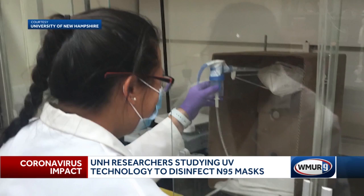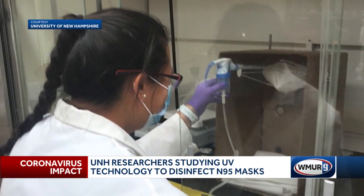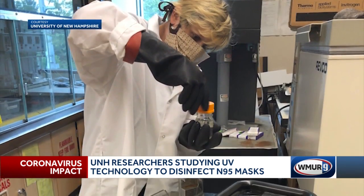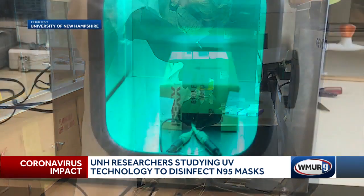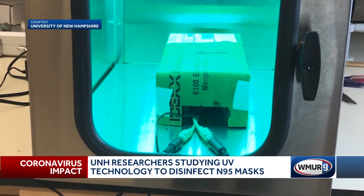They've also found that time really doesn't matter — what really matters is the UV dose. While the focus right now is developing technology to help healthcare workers, Malley says research will continue through next year. The ultimate goal is to create a UV device that could disinfect just about anything — a cell phone, a car key, a toothbrush, anything people might want to put in these UV devices other than the N95 mask.